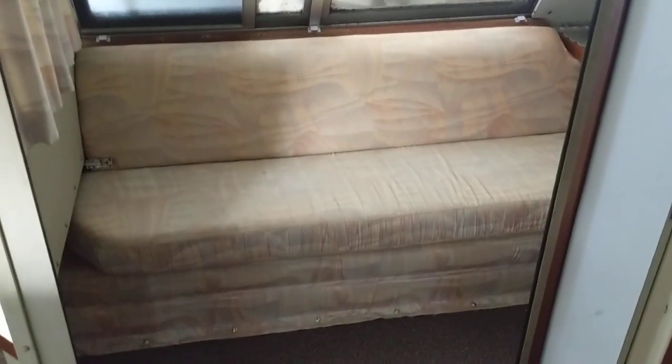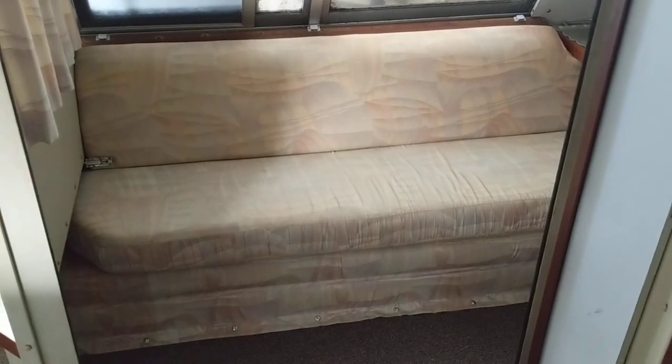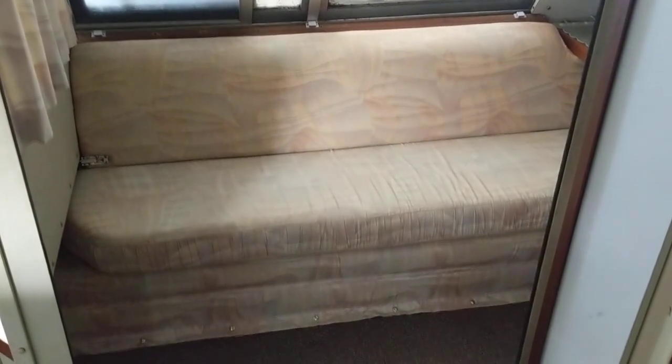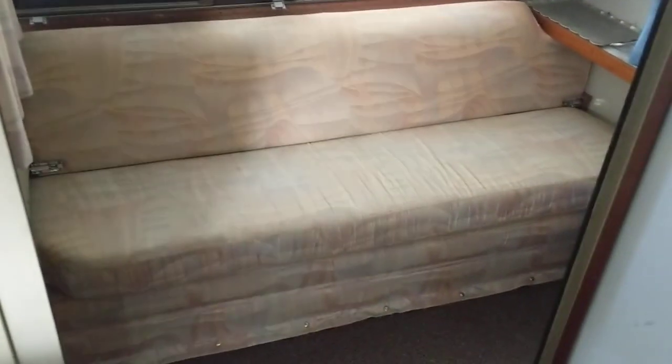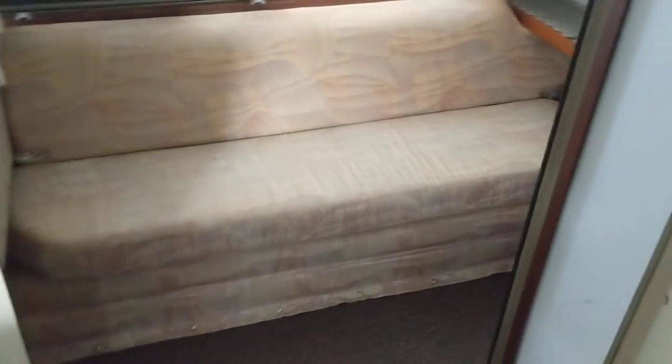This is the back seat — it's kind of like a little couch. I usually just keep a blanket on it to hide the very dated colors. The back flips out here — just bear with me and I'll fold this out for you.